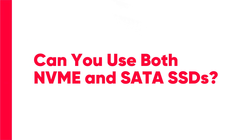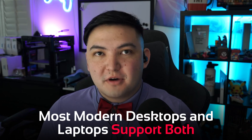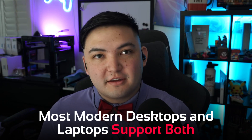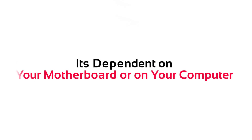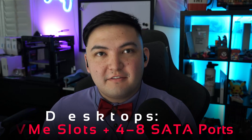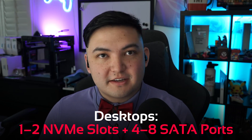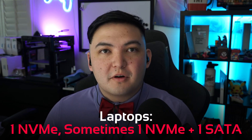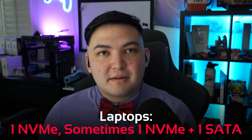Can you use both NVMe and SATA SSDs? Yes, generally you can. Most modern computers — desktops and laptops — will have M.2 ports and SATA ports that you can use, but how many of each you have depends on your motherboard or computer. Oftentimes you'll see one or two NVMe M.2 ports on a desktop, plus up to four to eight SATA ports for SSDs or hard drives. On laptops, you'll generally see one M.2 port, and sometimes an M.2 port and a SATA port in a larger laptop.